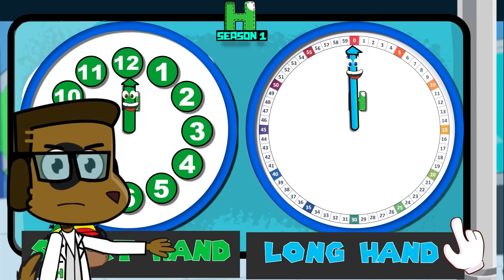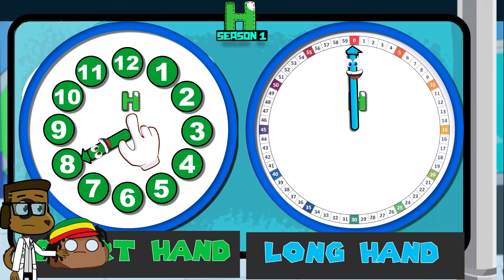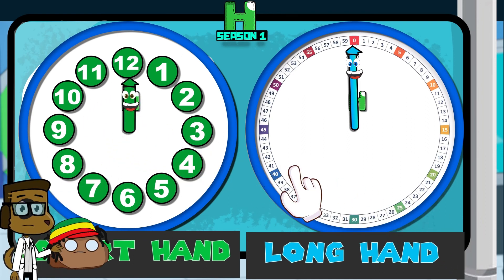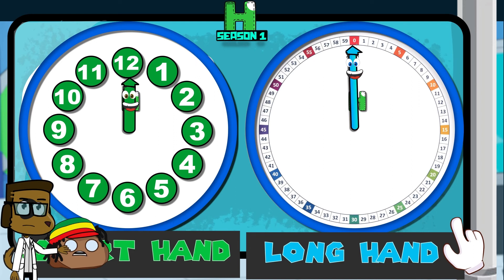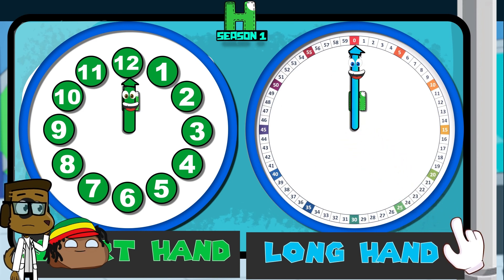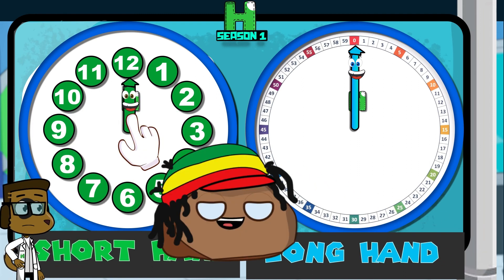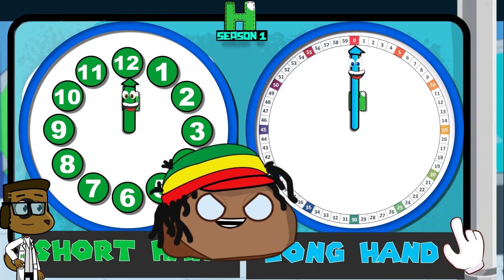Okay everyone, let's tap on the numbers that the short hand uses. Shorthand! Great job, everyone! Okay, now let's tap on the numbers that the long hand uses. Long hand! Great job, you did it! Now let's tap again on the numbers that the short hand uses. Shorthand! Great job, man! We're smart! We're smart! Oh yeah! We're smart! Rikidon!